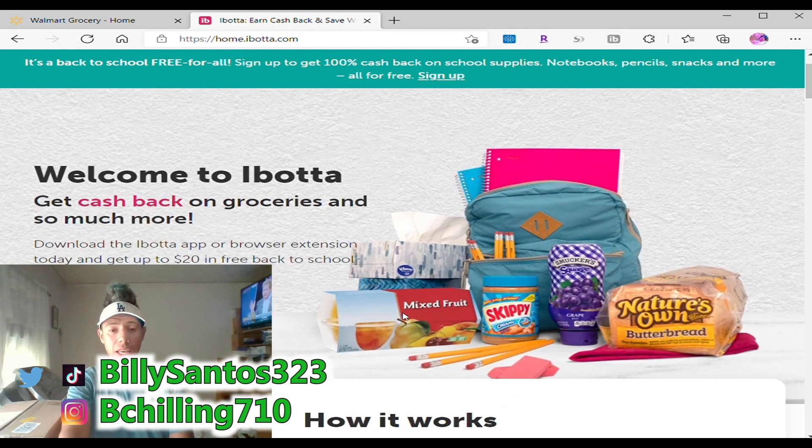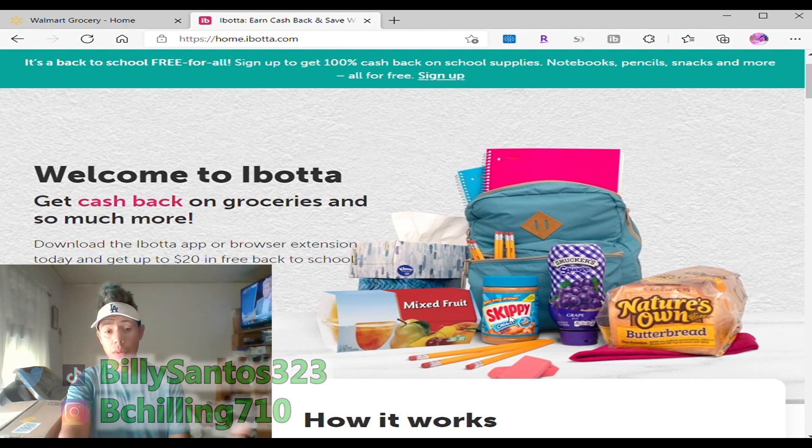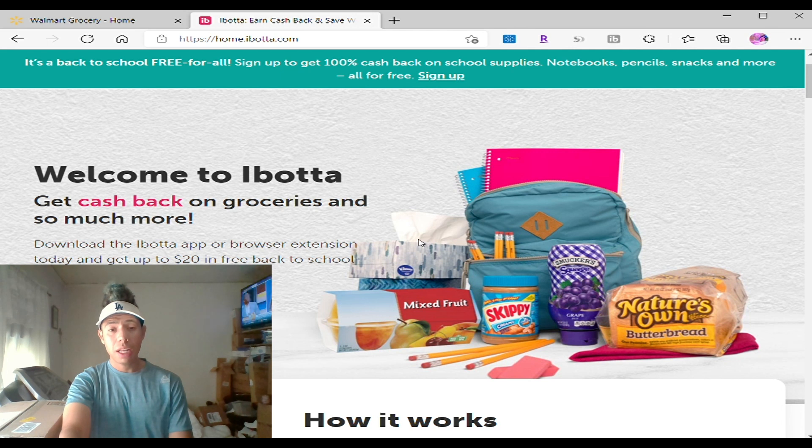These are the things you can actually get. They're giving out free pencils, bread, Skippy peanut butter and jelly sandwiches, mixed fruit, Kleenex, pencils, erasers, and notebooks. Which is great — free supplies for your kids, free supplies for yourself.